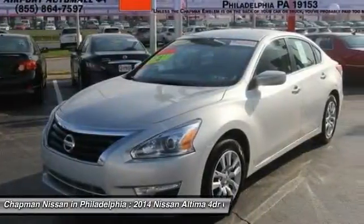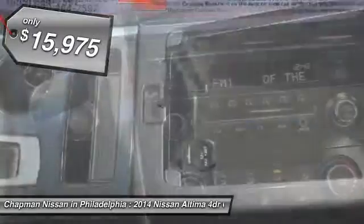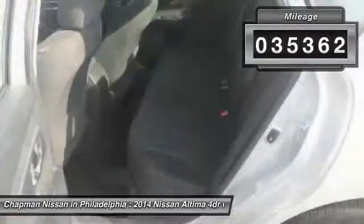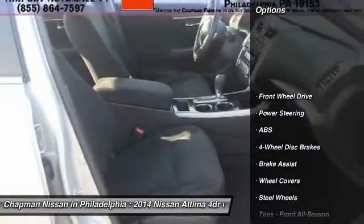This Brilliant Silver Metallic 2014 Nissan Altima is priced to sell and has 35,362 miles, which is very low considering this is a 2014 model year. It is powered by a 4-cylinder engine and an automatic transmission.